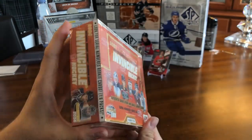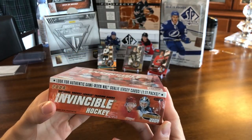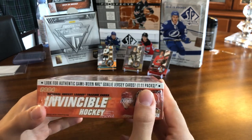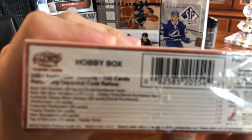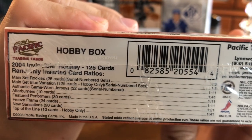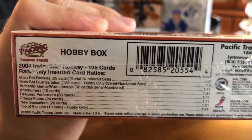I think there's 20 packs per box, I'm not exactly sure. This is the hobby variation. Game worn NHL goalie jersey cards are 1 in 11 packs. And if we check the odds, which are nicely laid out here, we can see that main set rookies are 1 in 6, main set blue 1 in 3, game worn jerseys 1 in 11, and some other inserts as well. So let's get right into this box.